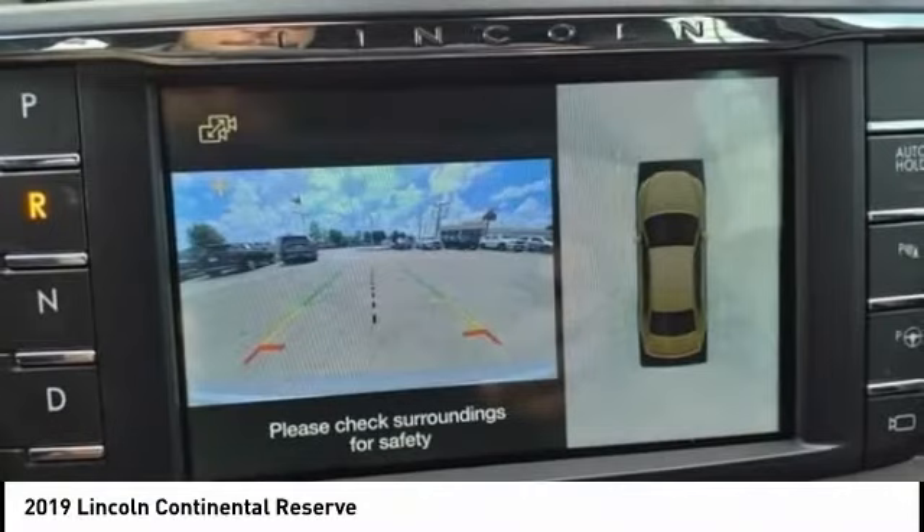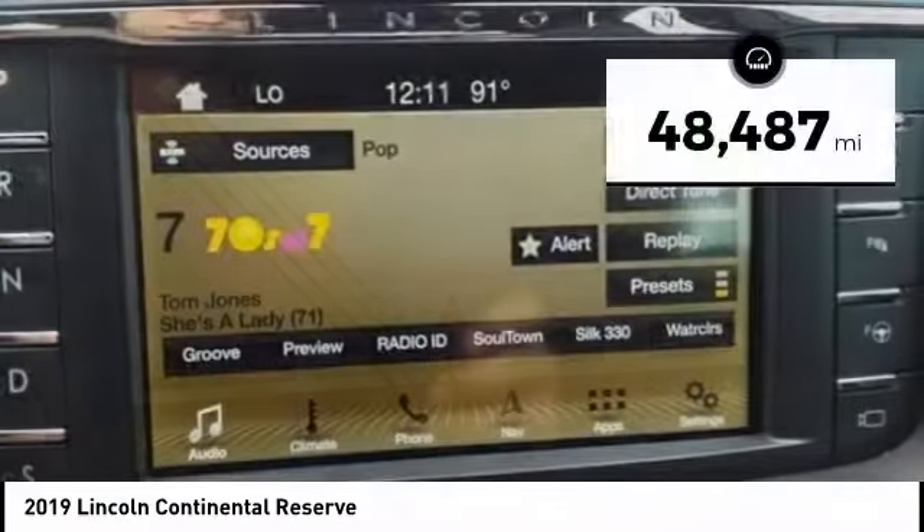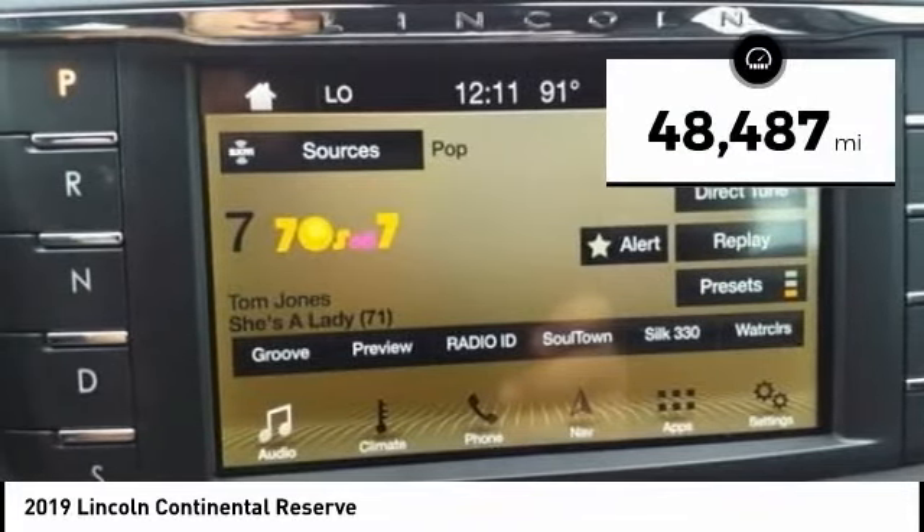Packaged with technology, computer electronics are applied to nearly every facet of the driving experience. This vehicle has less than 50,000 miles.